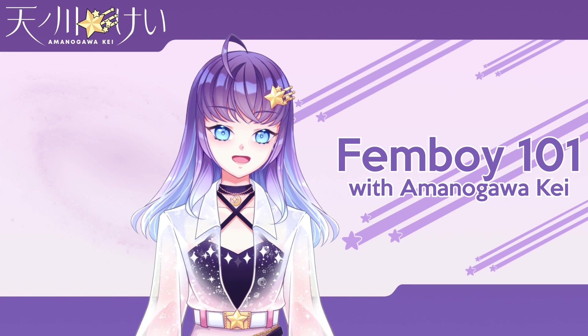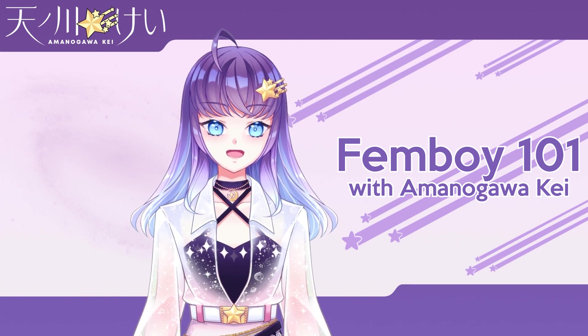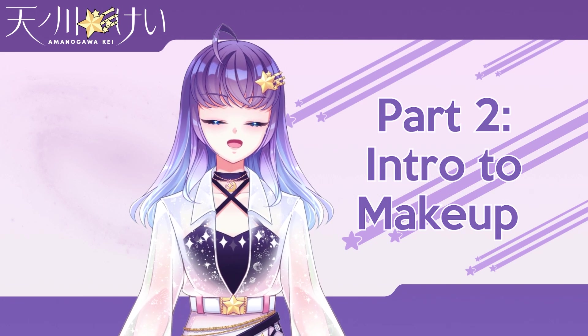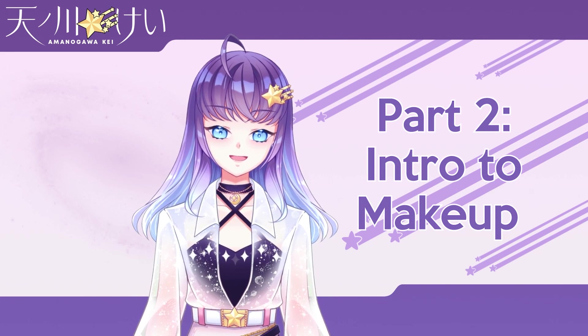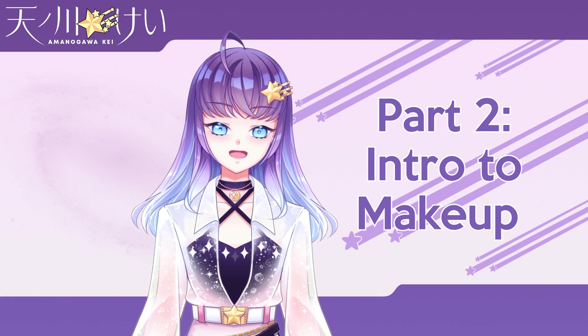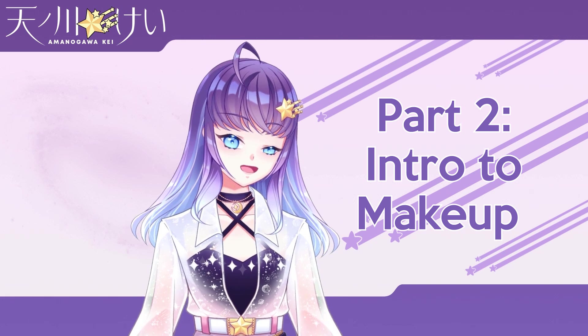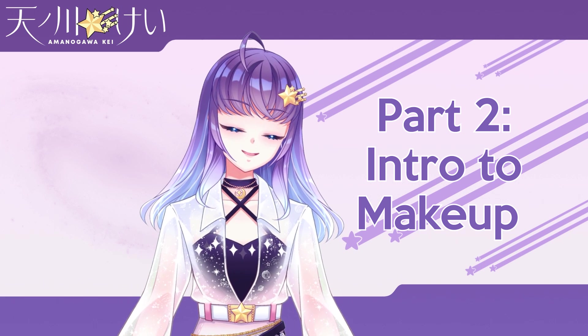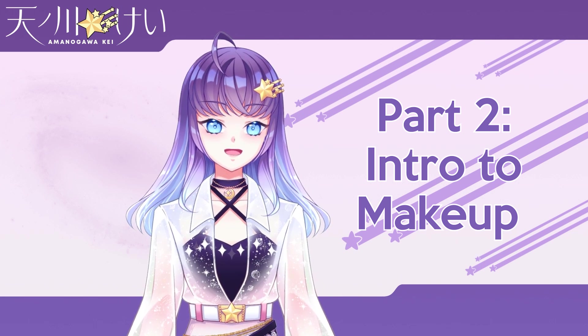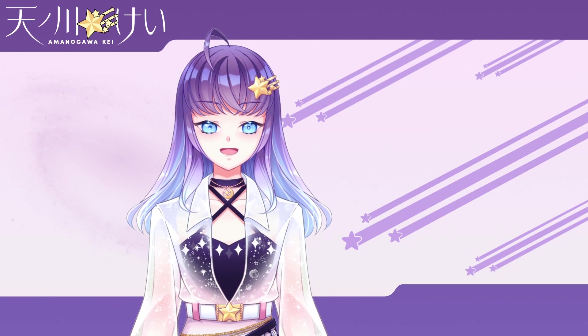Hello and welcome back to Femboy 101. In this video we're going to be talking about a topic which is incredibly crucial to presenting femininely. It can be very mystifying to most boys: makeup. Makeup can be incredibly daunting to beginner femboys and crossdressers because there's so much to learn — so many different types of products and techniques, and also because it's so firmly in the territory of girls that it can be difficult for boys to approach it.